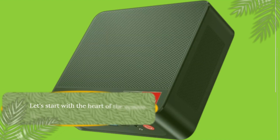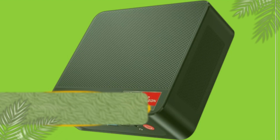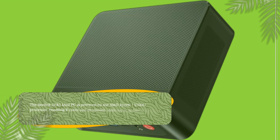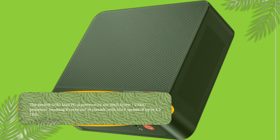Let's start with the heart of the system — the processor. The Beelink SER5 Mini PC is powered by the AMD Ryzen 7 5700U processor, boasting 8 cores and 16 threads, with clock speeds of up to 4.3GHz.